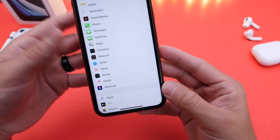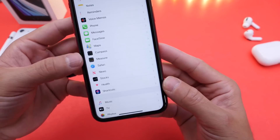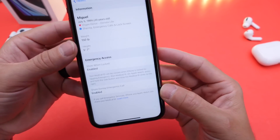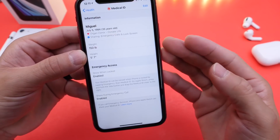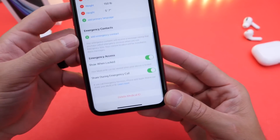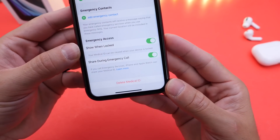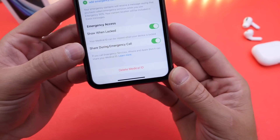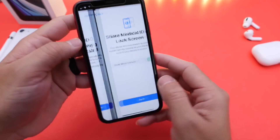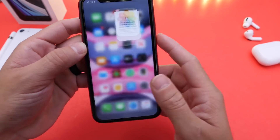Let me show you how to edit this information and set it up. If you don't want to go through the setup process in the Health application, once you update to 13.5 you can head over to Settings, the extension right here for Health, go to Medical ID — this is where you'll find all your personal information. You can edit by clicking on the top right, and at the bottom you have 'Show When Locked' and 'Share During Emergency Call,' which lets you opt in or opt out.